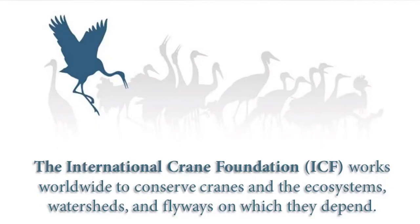During our tour today, as we go around the crane exhibits, we'll also get a closer look at the two North American cranes, the Sandhill Cranes and the Whooping Cranes. If you're not familiar with the International Crane Foundation, we work worldwide to conserve cranes and ecosystems, watersheds, and flyways on which they depend.